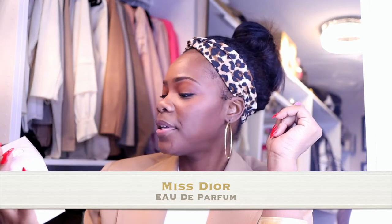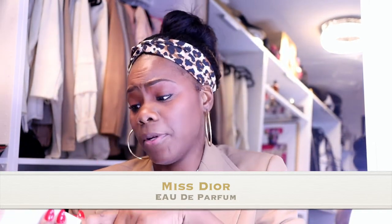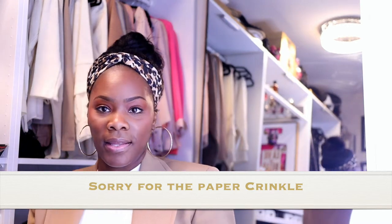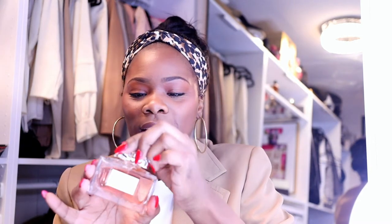The last one is Miss Dior perfume — I purchased this today. They have a bunch of different ones but this is kind of like the Ferragamo where it doesn't say a specific name, it just says perfume. I'm going to open it up so you guys can see it. The box is a really light pink color. Sephora has a sale right now — I believe it's 10% off, but by the time this video goes up it may be over.